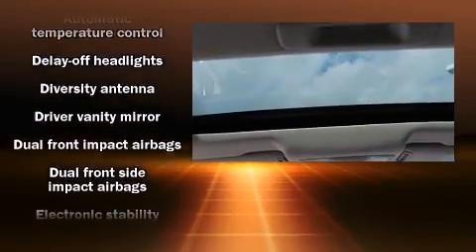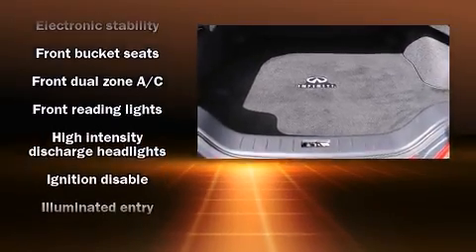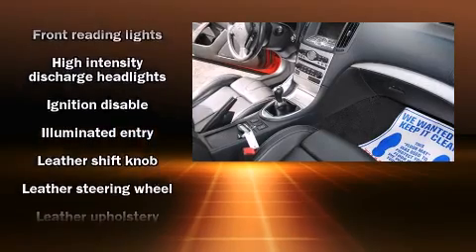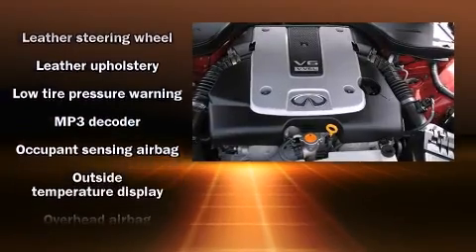Everything is where it ought to be, from the dashboard controls to the door locks and window controls. Take assurance in side-curtain airbags, providing head protection in the event of a severe collision.